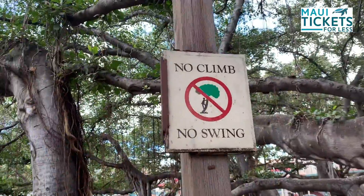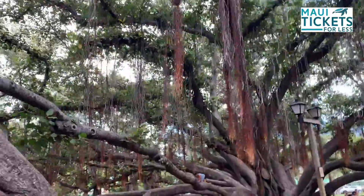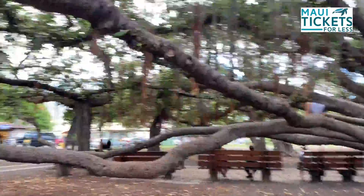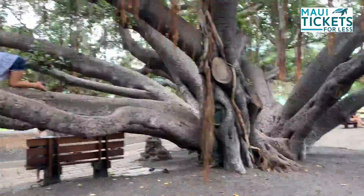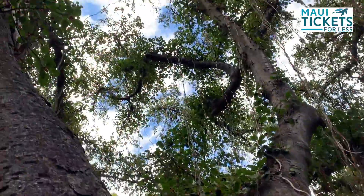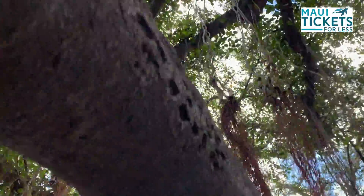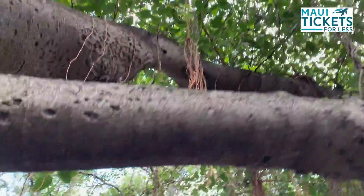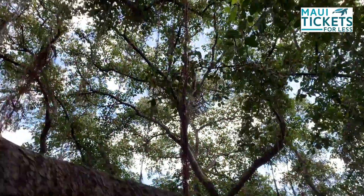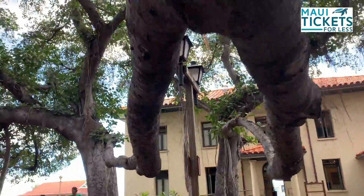Now you're not supposed to climb on it — but a banyan tree. The tree's symmetrical shape was created over many years by the tender care of the residents of the Lahaina community. The banyan tree is conveniently located between the Wharf Building and the Lahaina Harbor, making it a convenient location for people to meet up while in town.